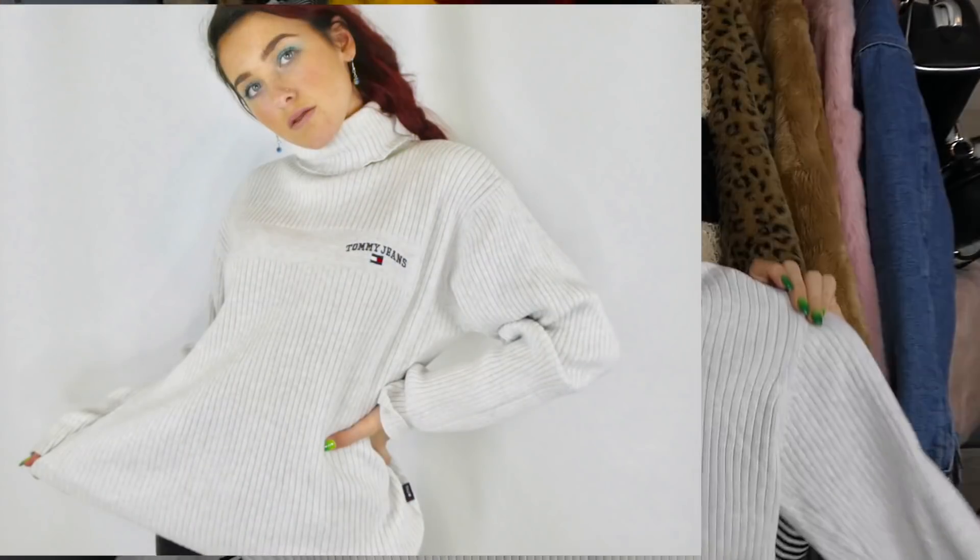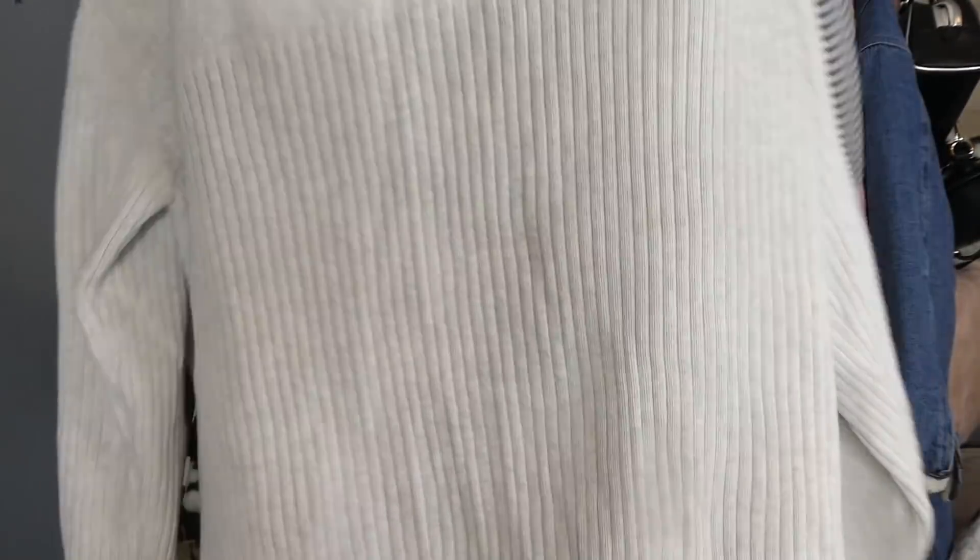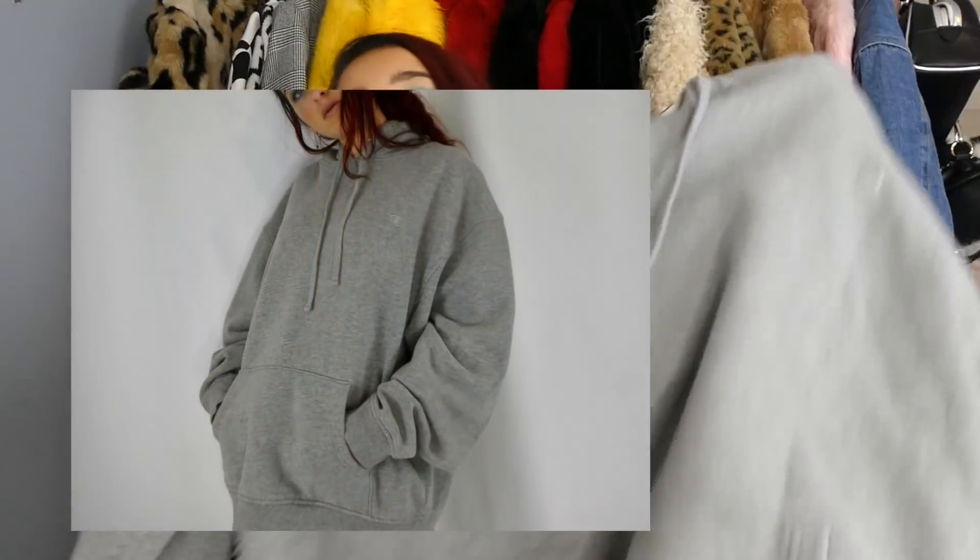One of the best sweaters I've found at the thrift store is this authentic Tommy Jeans gray turtleneck — I'm sorry, what?! Look at that. This is something I feel like Rachel from Friends definitely had in her wardrobe. It's so early 90s, I love it so much. This is definitely staying in my wardrobe. And then we couldn't have a haul without a swagger Champion hoodie — this gray on gray colorway. If you're not sure you want the full-on Champion look, this is perfect because it's subtle but you can still slay.